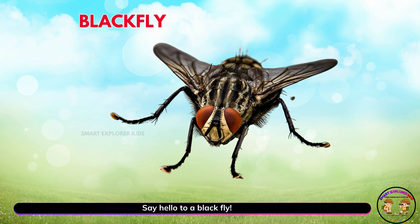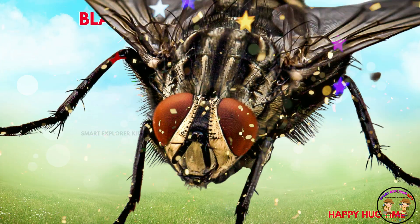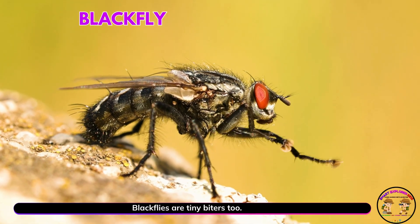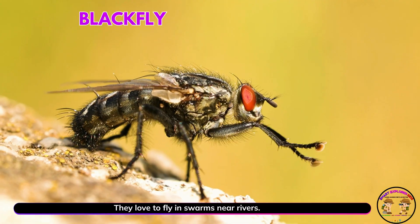Say hello to a black fly. Yay! Black flies are tiny biters, too. They love to fly in swarms near rivers.